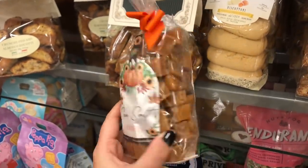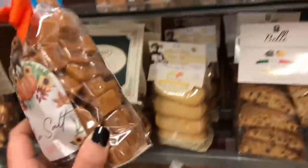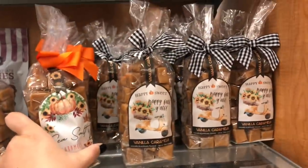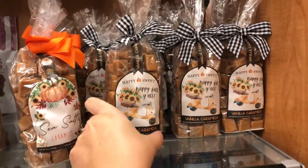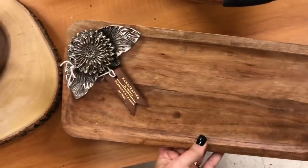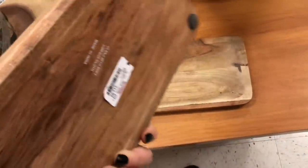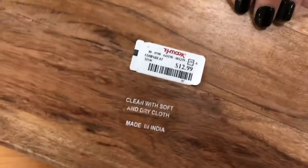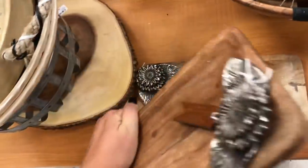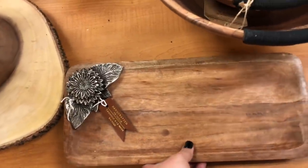I also saw these fall themed caramels — so cute with the bow and pretty label, and they'd be awesome in a gift basket because they look like a gift already. The last thing I loved are these little serving boards with the silver sunflower on them — these are giving me really high-end vibes especially for $12.99. They kind of look like a Michael Aram piece if you're familiar, so I think those are really cool.